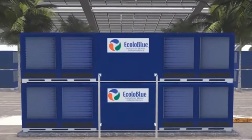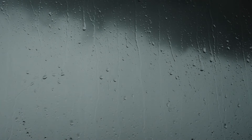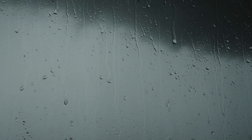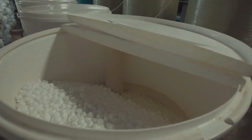Although there are different technologies for making AWGs, the most common one is condensation of air over a cool surface where cooling is carried out using a vapor compression refrigeration cycle. The other technologies include desiccant and hydrophilic salt absorption.